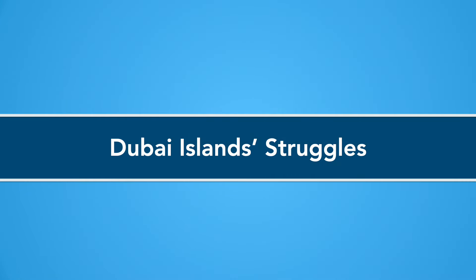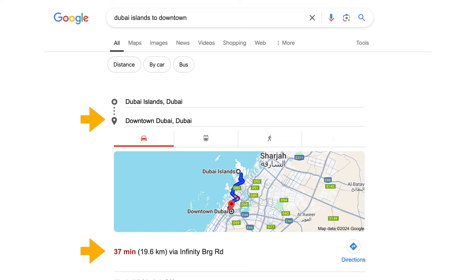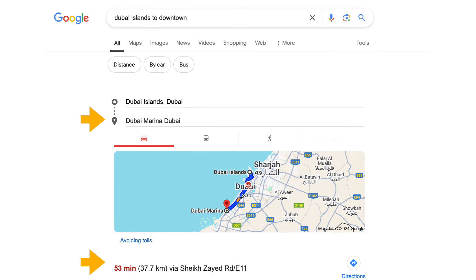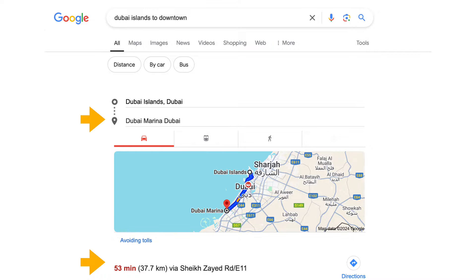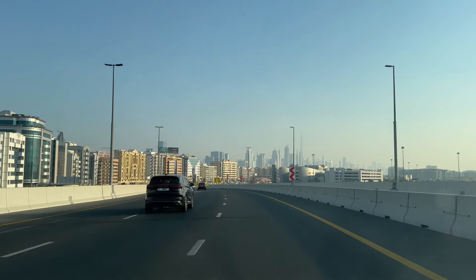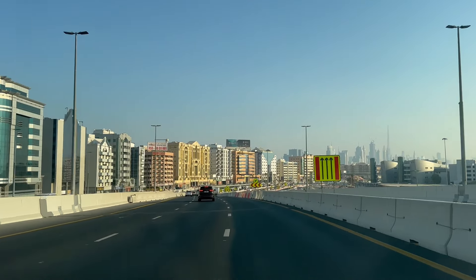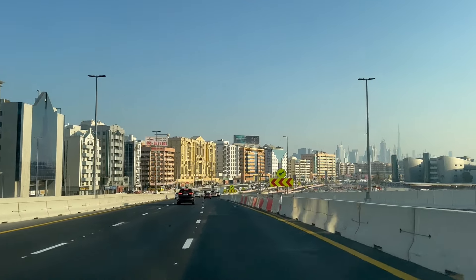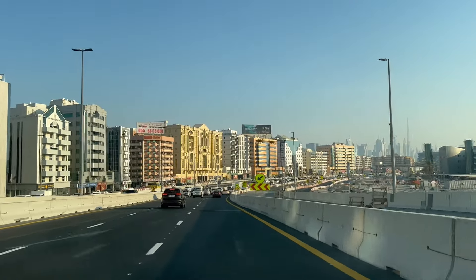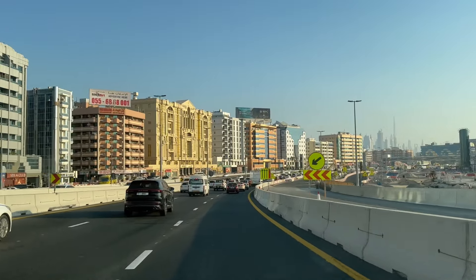Challenge number one is the remoteness of the development from traditional higher-end tourist and business hotspots, such as downtown Dubai and Dubai Marina. While Dubai's historic city centre is nearby, few high-spending international tourists and businessmen want to spend the majority of their time in or near crowded Deira. Deira has some of Dubai's lowest hotel room rates and mostly attracts budget-conscious visitors. It's difficult for a new neighbourhood such as Dubai Islands to overcome the association with Dubai's old town.